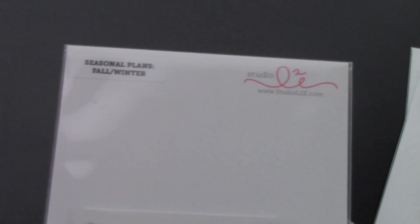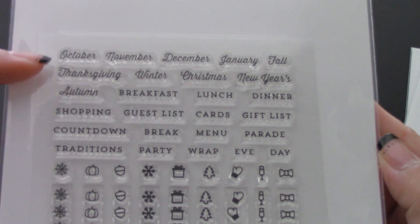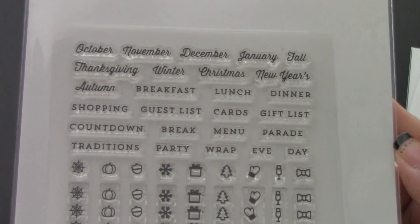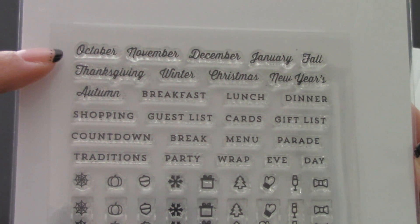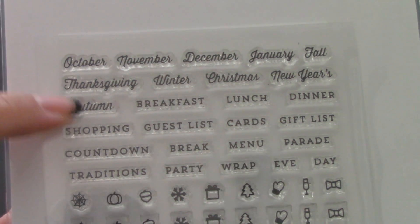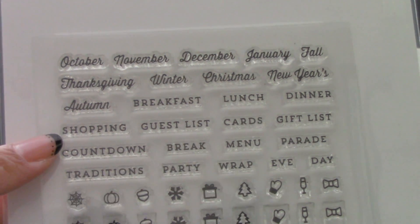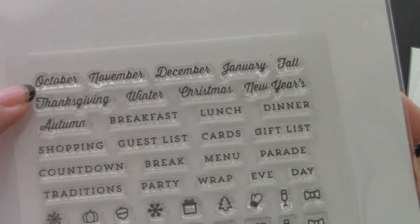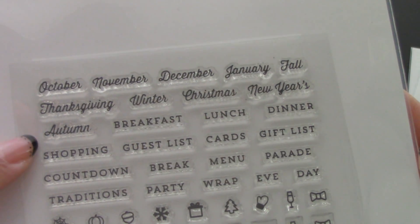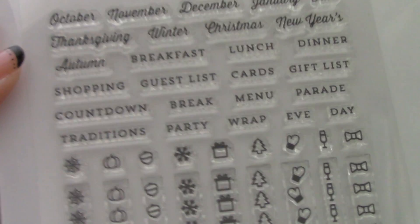The last set I have here is the Seasonal Plans Fall Winter, and I'm really excited to use this one because first of all I don't have any stamps with the months on it. I had a set but I didn't like the font, and she always comes up with really nice fonts — that's one thing I like about her stamps. This one has a cursive style and then some really nice non-cursive fonts too. So you have Thanksgiving, Winter, Christmas, New Year's — it's not all of the months, just October through January, which is nice.